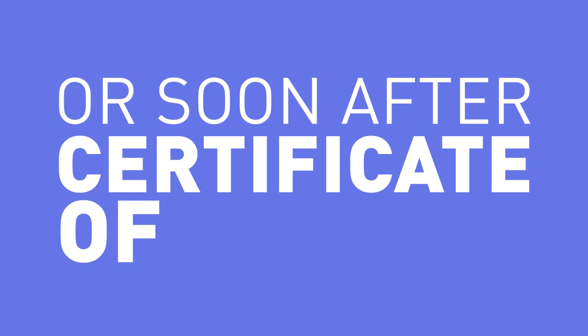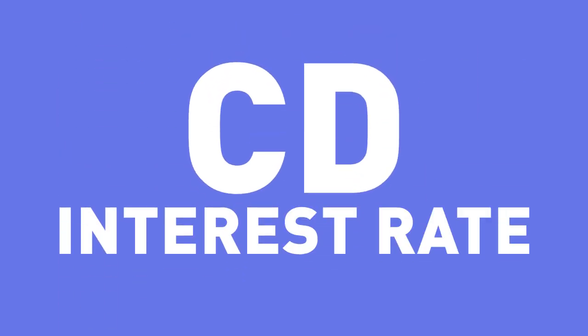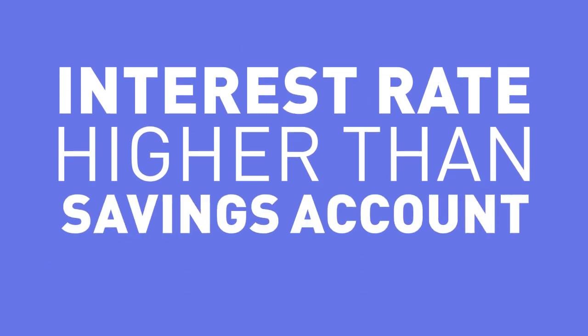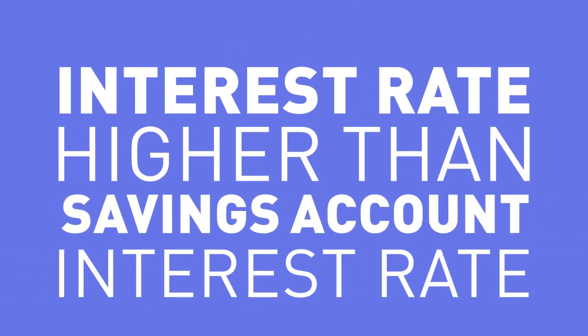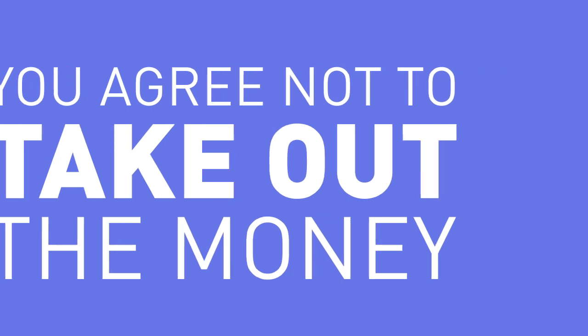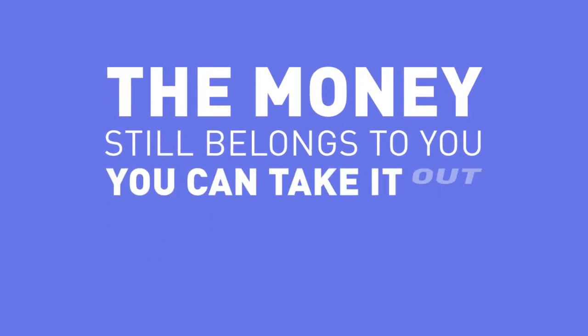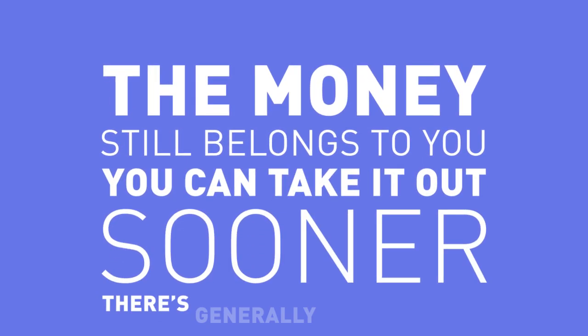The final account you might need in college or soon after is a certificate of deposit, also known as a CD. A CD's interest rate is usually higher than a normal savings account interest rate. In exchange, you agree not to take out the money for a set number of months. The longer the time frame, the higher the interest rate you'll earn. The money still belongs to you and you can take it out sooner if needed, but there's generally a fee involved.